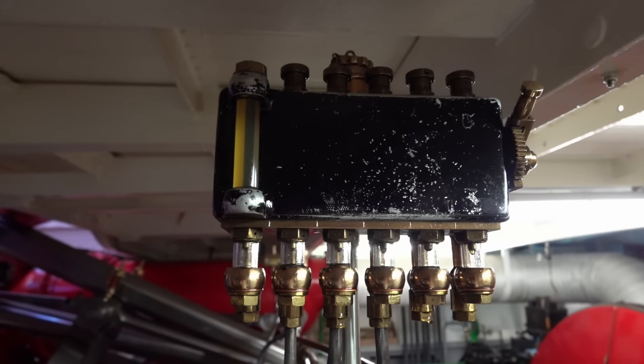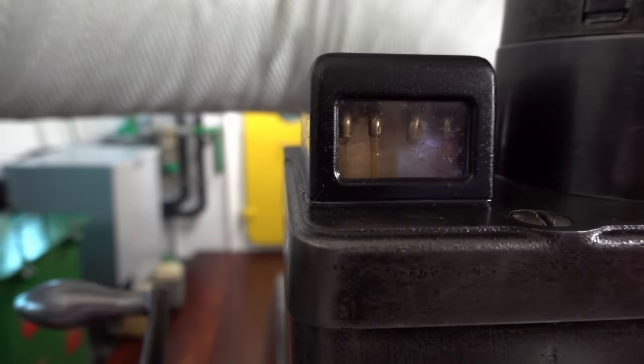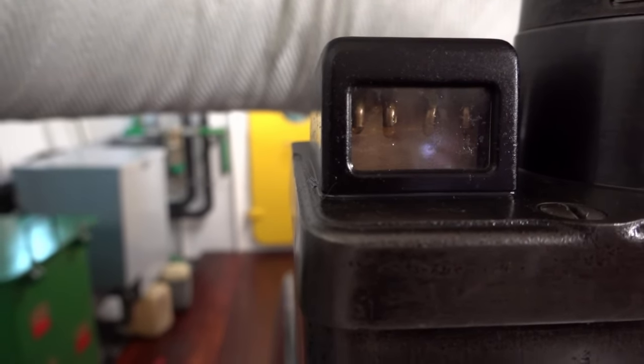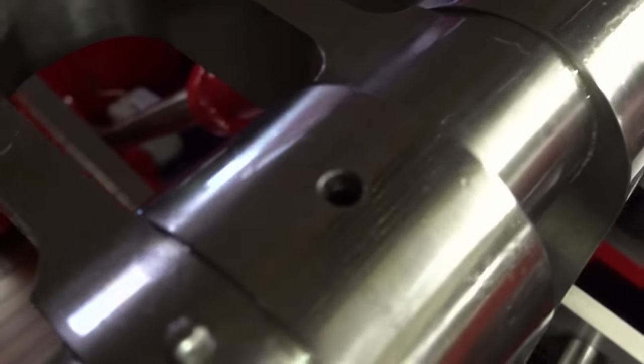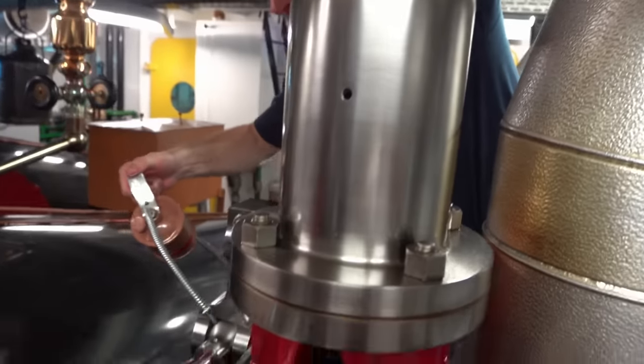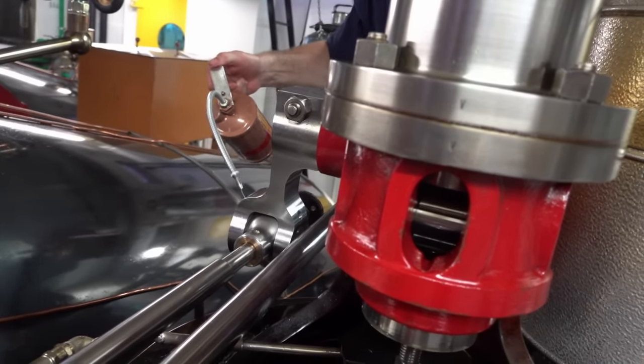Throughout the machine there are oil dispensers — some freshly out of steampunk, some ancient automatons, some moving at blazing speed. Furthermore, there is an endless amount of tiny holes in the whole construction where oil must be inserted several times per trip. The engine swallows four to five liters of oil per day.